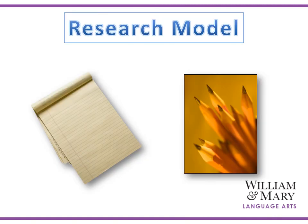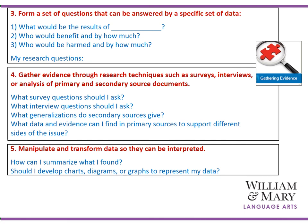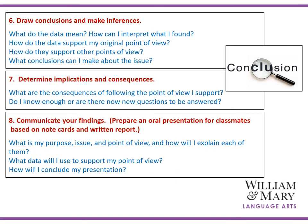You will find that all Center for Gifted Ed units have some kind of development of a research model. In Lesson 8, The Pursuit of Justice, students will consider positions related to the concept and generalization of justice, identify a problem or issue, read about and identify points of view or arguments through informational resources, and form a set of questions answered by a specific set of data. They'll gather evidence through research techniques such as surveys, interviews, and analyzing primary and secondary source documents, and transform their data so it can be interpreted. In conclusion, students will draw conclusions, make inferences, determine implications and consequences, and communicate their findings through some type of oral multimedia presentation or written report.